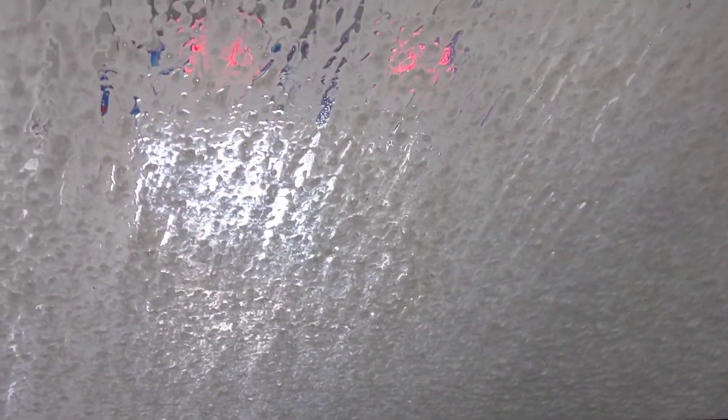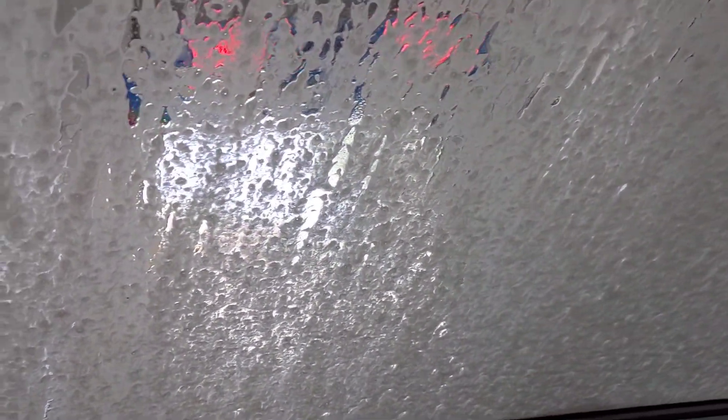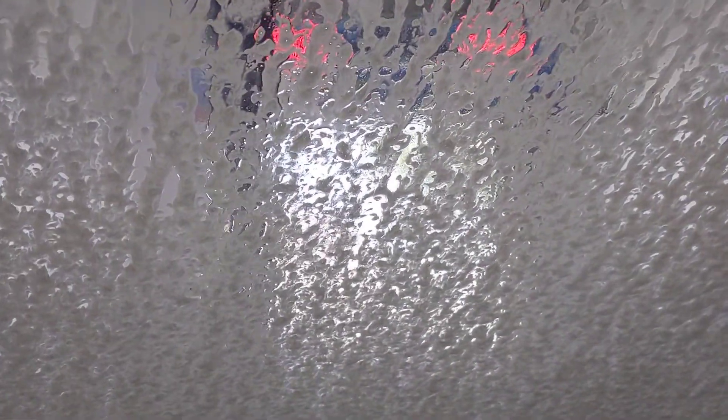I did get the top wash, which was $12. Looks like we're going to get a second on the front, and a third, and a fourth, and a second around the car.